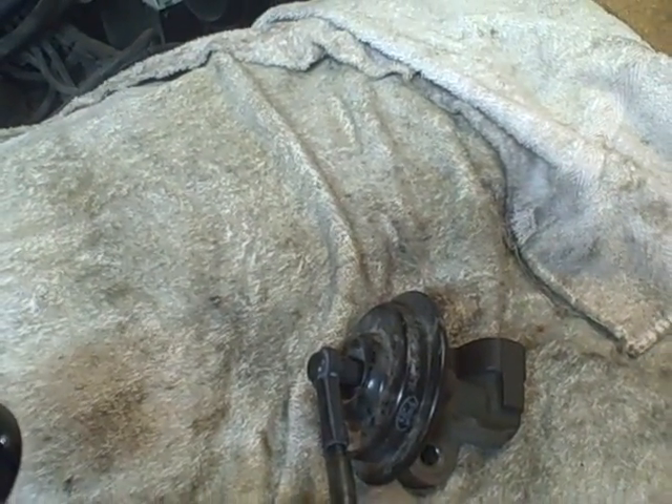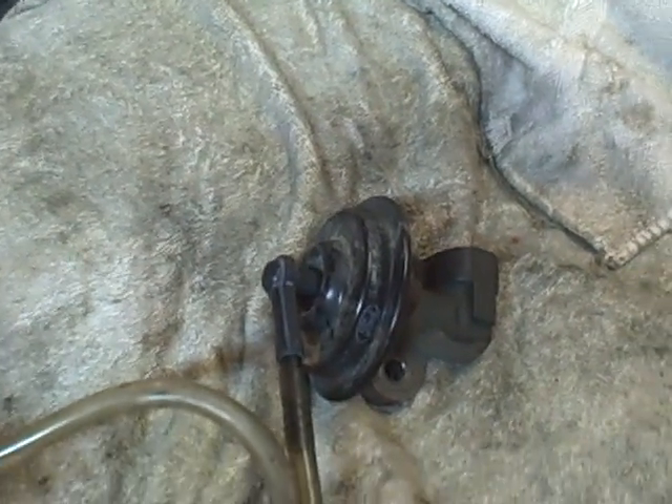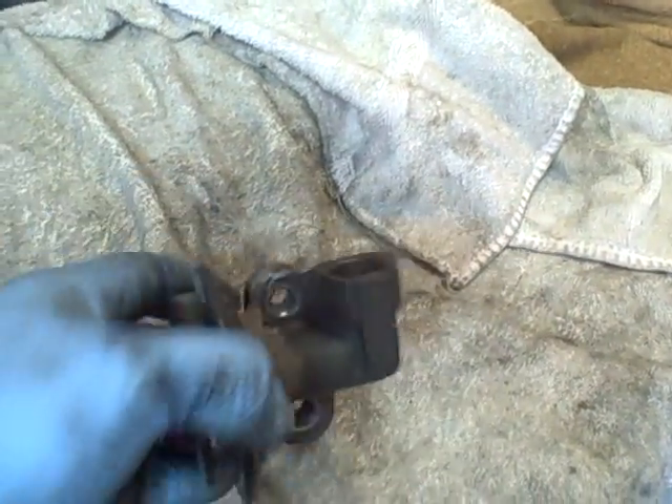When it does neither of those things, this kind of confirms the code P0401. You've either got an EGR valve that's not opening, maybe the valve is stuck, or you've got a blocked passage.